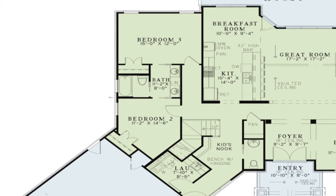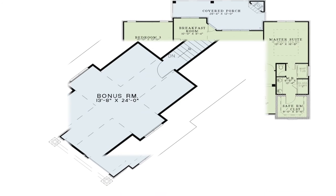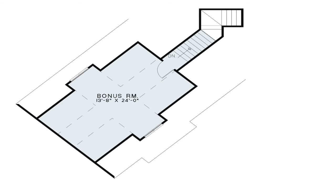This charming home has the potential to give the homeowner even more options. A large bonus space over the garage can be used however you desire.